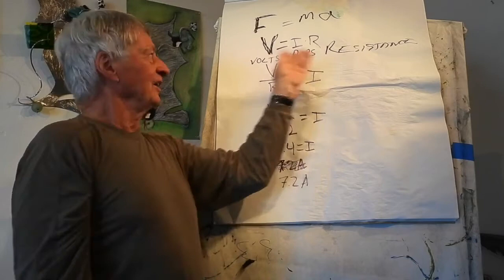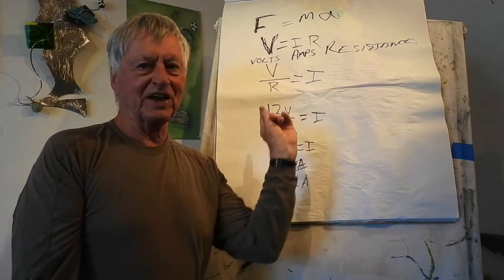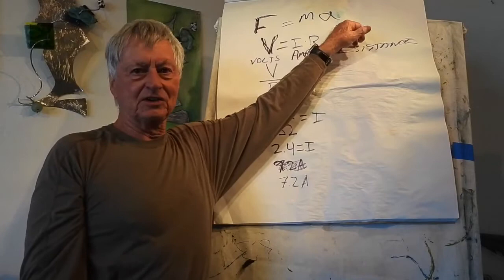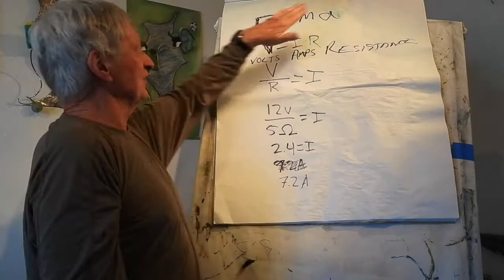V equals IR is called Ohm's Law. F equals MA — what is that called? It's called Newton's Law. Some of you would say it's Newton's second law, but it's not — it's Newton's Law, period. There is no first law. What happens if F equals zero? Nothing changes. That's the first law of motion. So how can you have a separate law just for F equals zero? The first law is F equals zero; Newton's second law is F is not zero.